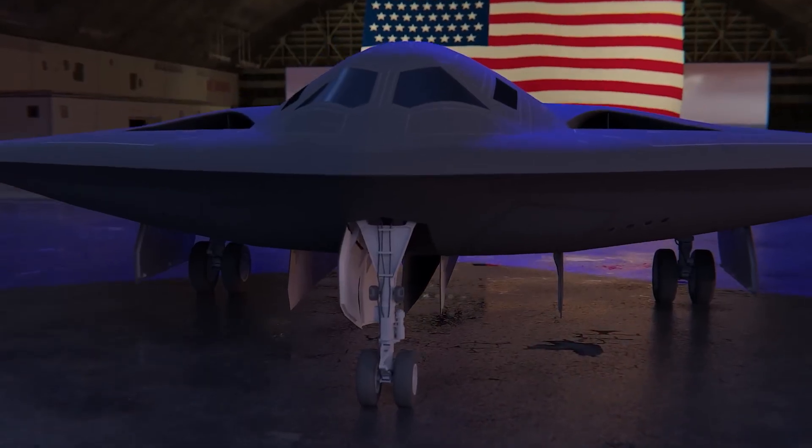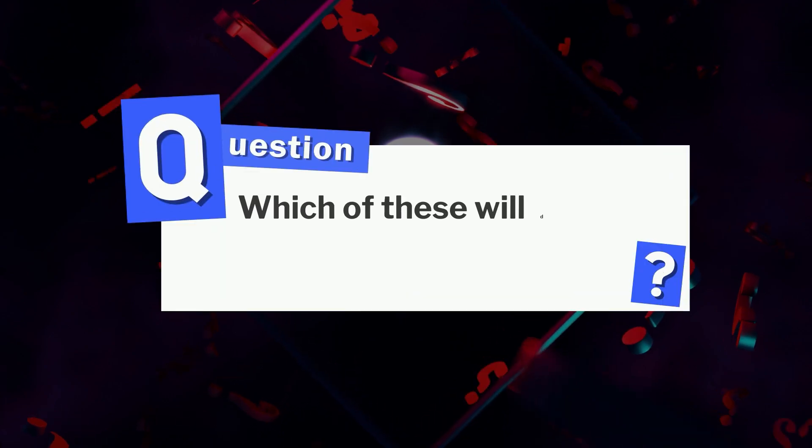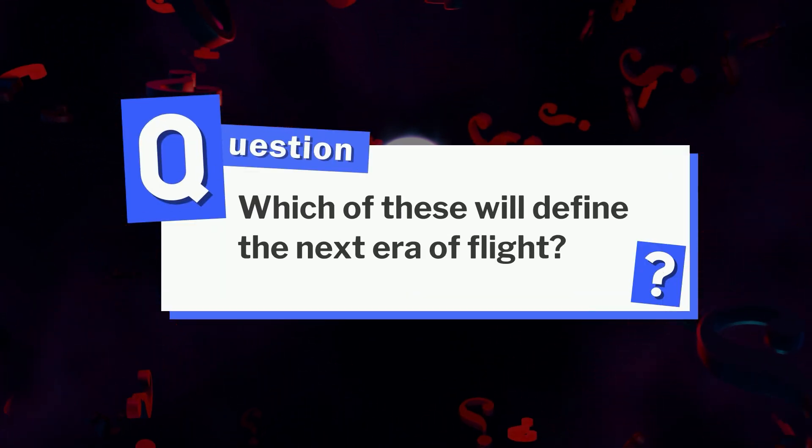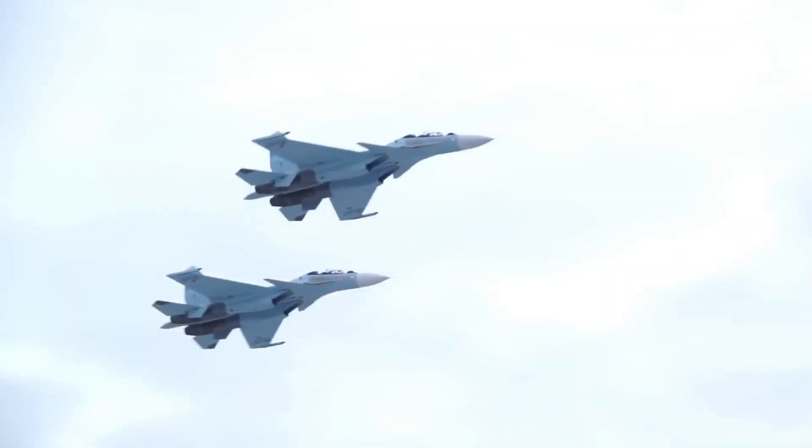These aircraft prove the future of aviation is already airborne. The question is: which of these will define the next era of flight? Tell us in the comments. If you enjoyed this breakdown, give it a like and hit subscribe. Until next time, keep watching the horizon.